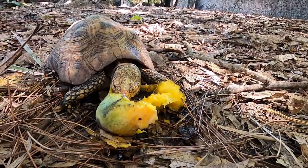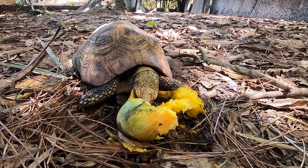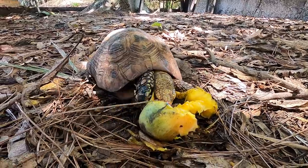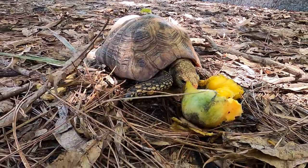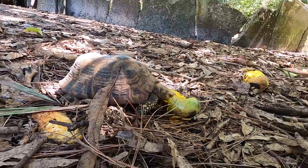It's nice when you don't have to worry about feeding your tortoises because nature is doing it for you. I like when they eat this stuff because the pits help wear down their beaks — they really have to dig into this fruit. They seem to love this season.